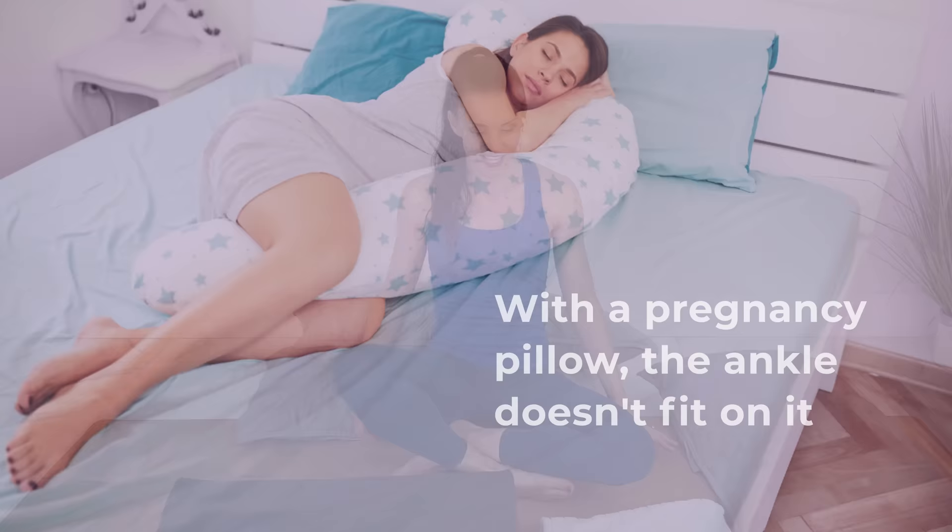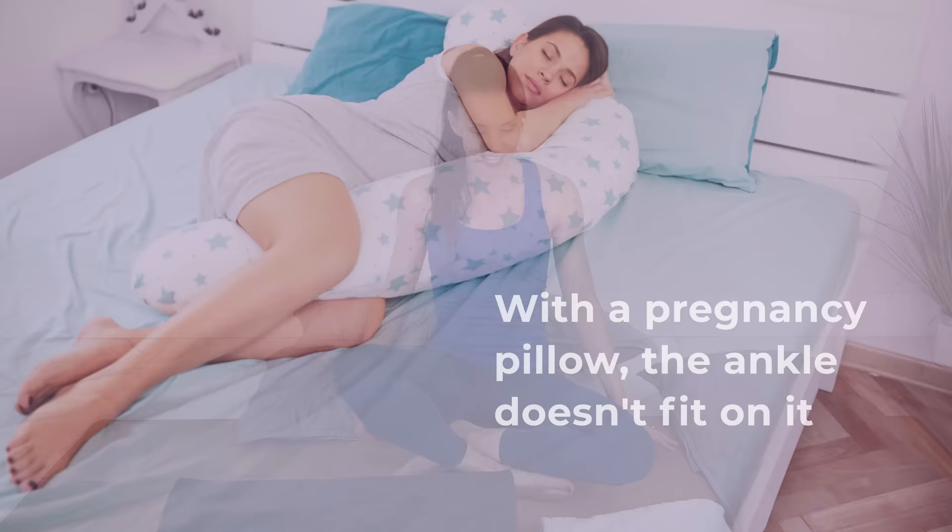that's going to help with back pain. The other common thing that happens is that with a pregnancy pillow, the ankle doesn't fit on it, and if you're not pulling your knee up — I'll show you here.